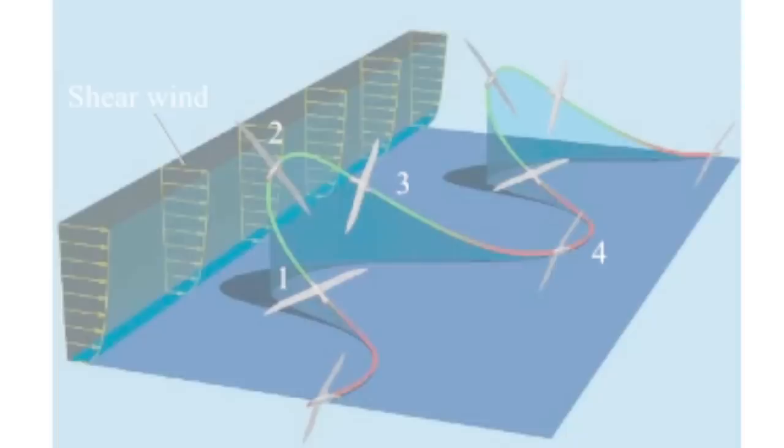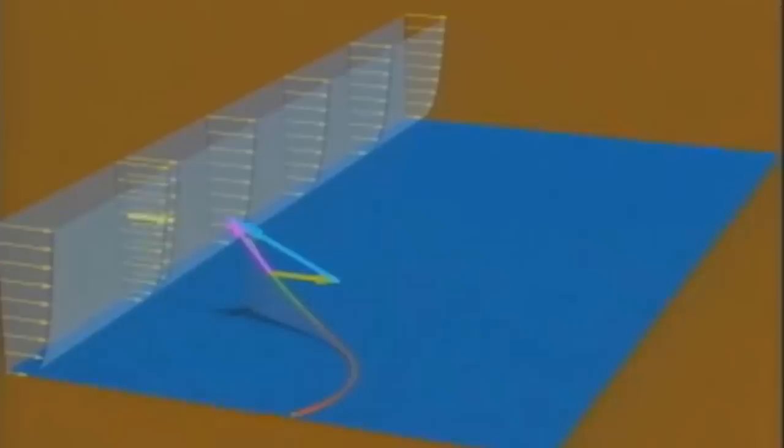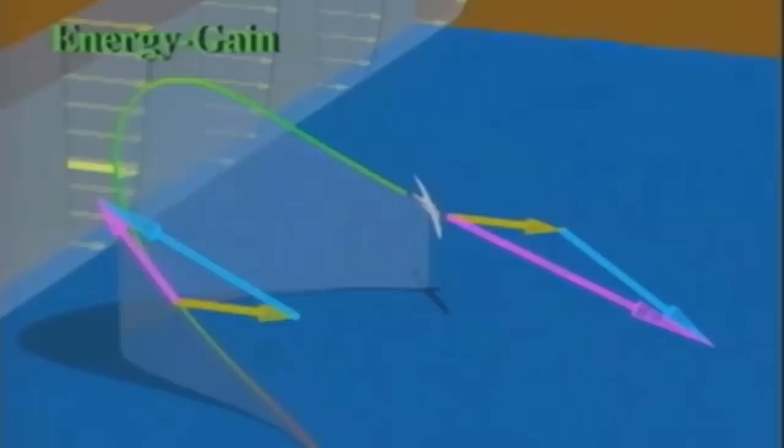To understand dynamic soaring, researchers examined the bird's energy management. There are four phases to the albatross's flight cycle: a windward climb, a curve from wind to leeward in the upper altitude region, a leeward descent, and a reverse turn close to the sea that flows back into the windward climb.